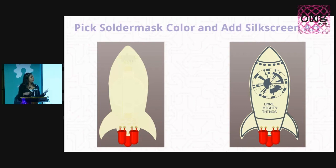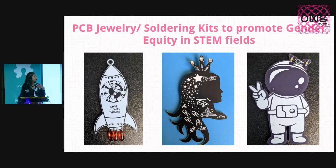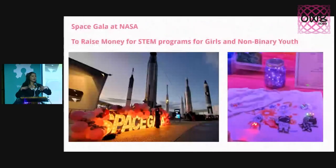That's how I learned PCB design — it felt approachable and fun, and I wanted to invite more people into the process. I started making PCB badges and did some fun things with them. I showed up at an event called the Space Gala, held to promote gender equity in STEM fields. I made space-themed PCB soldering kits, sold them at the event which was held at the Kennedy Space Center, where women in STEM showed up in sparkly gowns. We raised money for after-school STEM programs for high school kids.